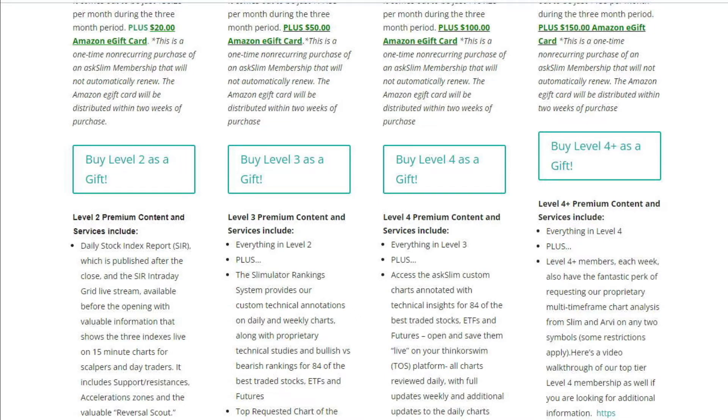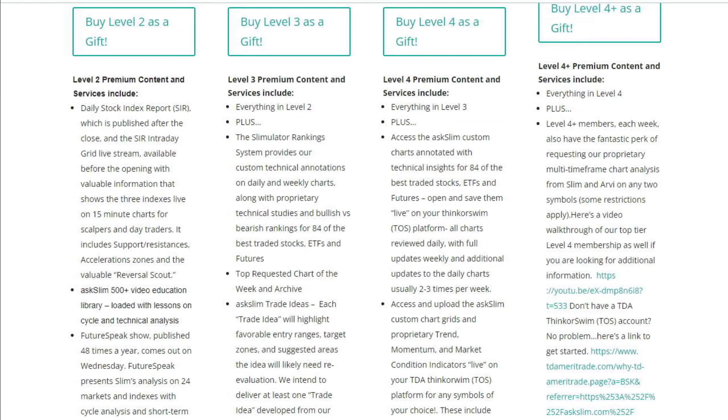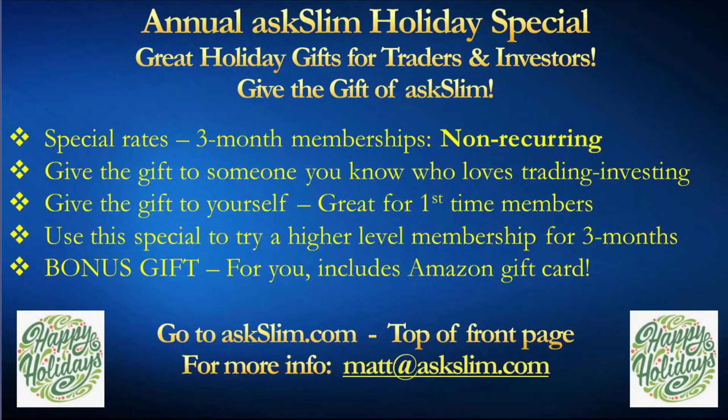We have the list in here of everything that's included in each of those memberships — just a tremendous amount of content that is both educational and analytical. There's no place you're going to learn more than what we teach, with our amazing staff of four analysts that teach you all of the time the great things you need to know about trading and investing. So please do go to ASlim.com and take a look at those holiday specials, and give that gift of A Slim. Thank you very much for listening.